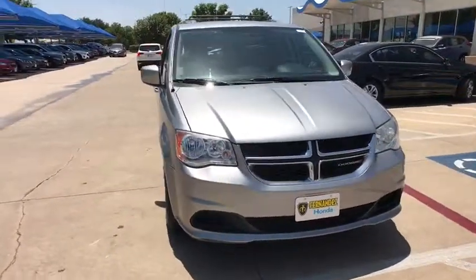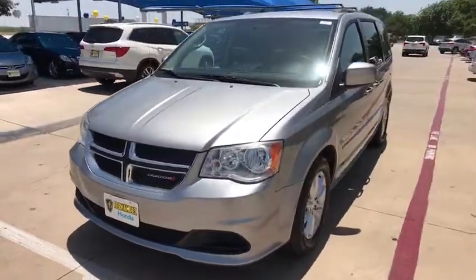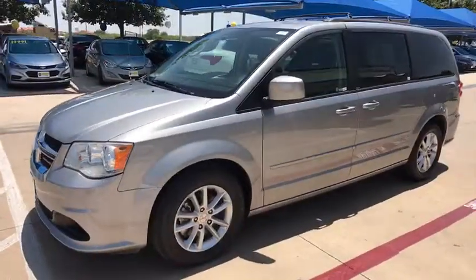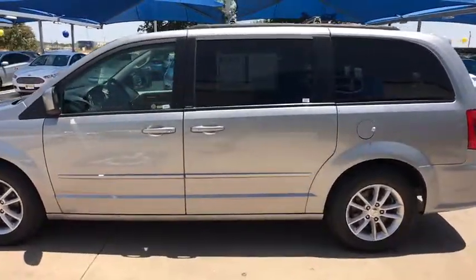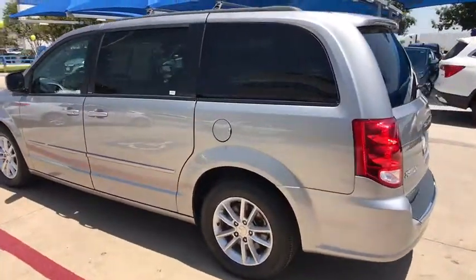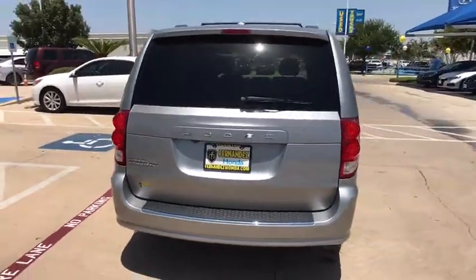The 2013 Dodge Grand Caravan received the government's highest front and side crash rating of five stars. Its vast interior is widely praised, with an innovative seating arrangement, versatile cargo storage, and enough entertainment features to keep the kids entertained on road trips.